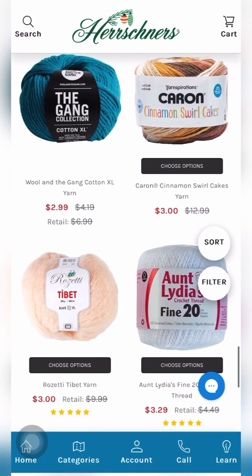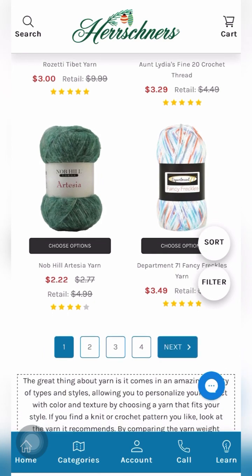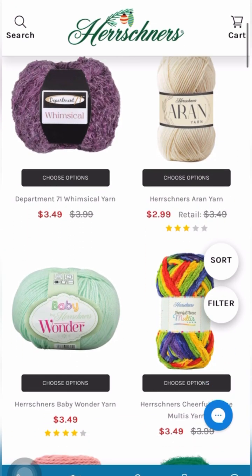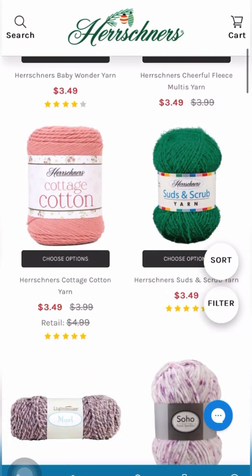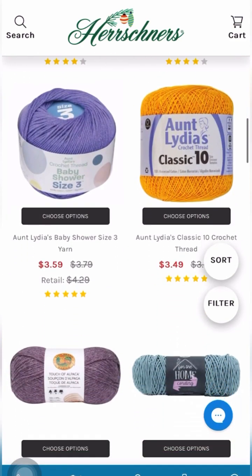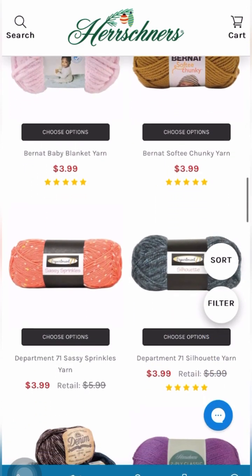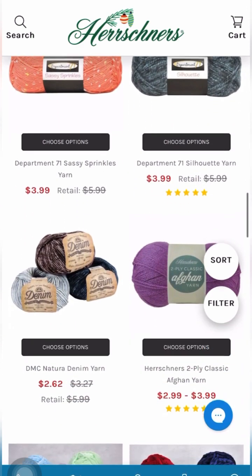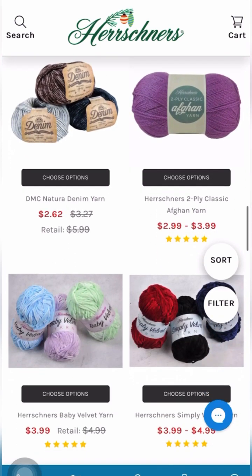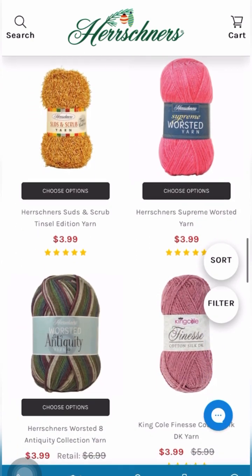They also have Wool and the Gang yarn for $2.99 — they may have only had two colors but they may be ones you like. I already put my order in and just could not resist coming on and telling you about these deals and some of the deals I purchased today.